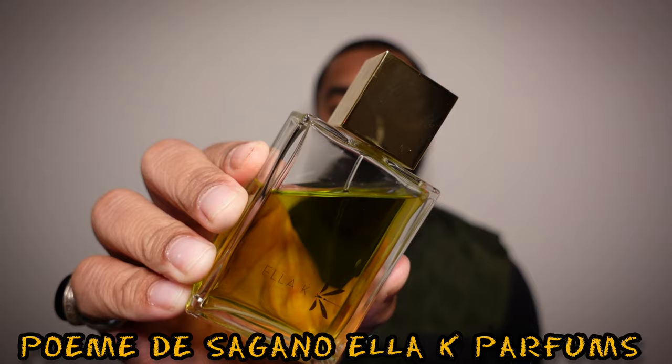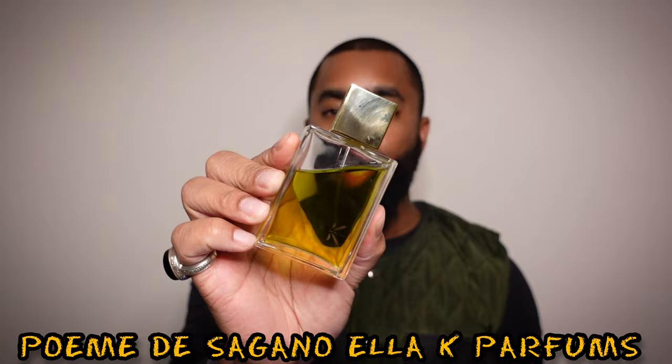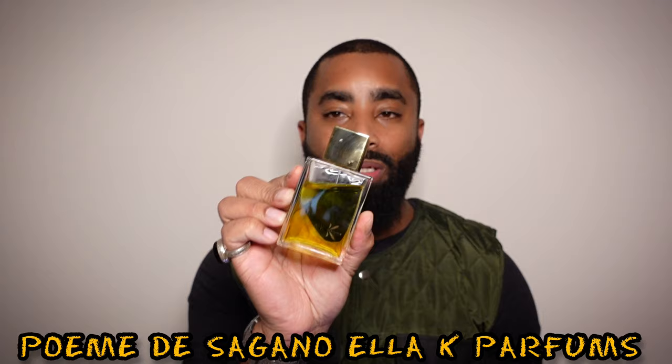The first fragrance I want to mention is one that I got off of eBay. It was one that I had missed out on when they were running a deal at one of the local shops here — it's an expensive perfume for what it is and the prices have gone up. So this one is from the House of Ella Kay, this one is called Poem de Sagano. When these originally came out they came in 70ml bottles, and so that's what this one is — a 70ml.